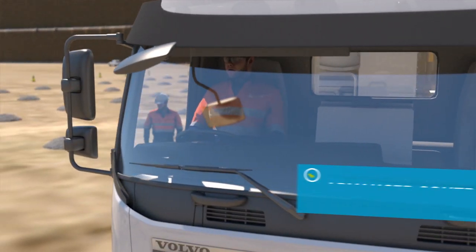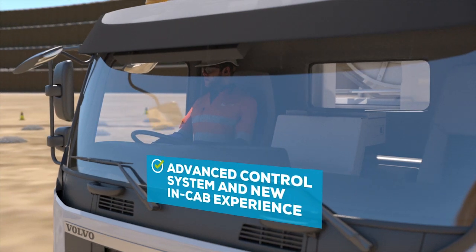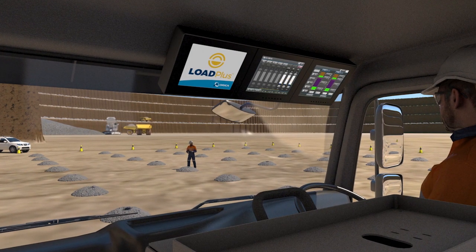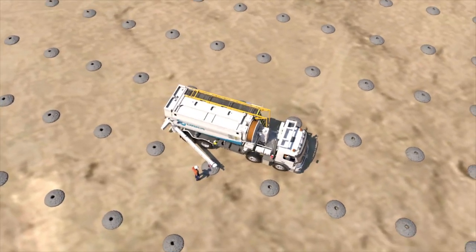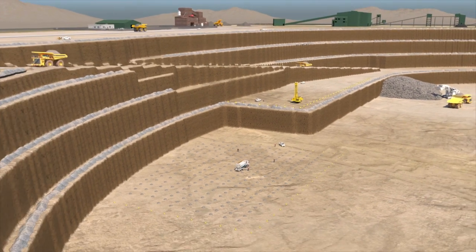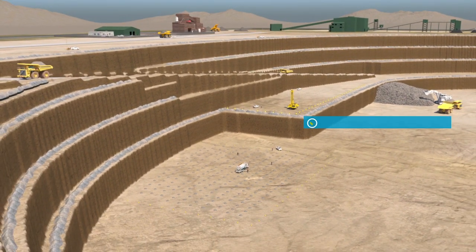The advanced control system and new in-cab experience allows the operator to concentrate on the surrounding environment. Optimised over decades of evolution, the Bulk Master 7 will create a step change in efficiency and safety on the bench.